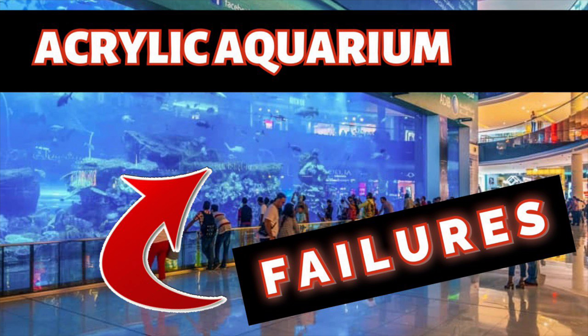Thank you guys for joining me. I hope you had a good time and learned something about acrylic and its properties and acrylic aquariums. I can't wait to see you next time. This is Vinnie's Aquatics!